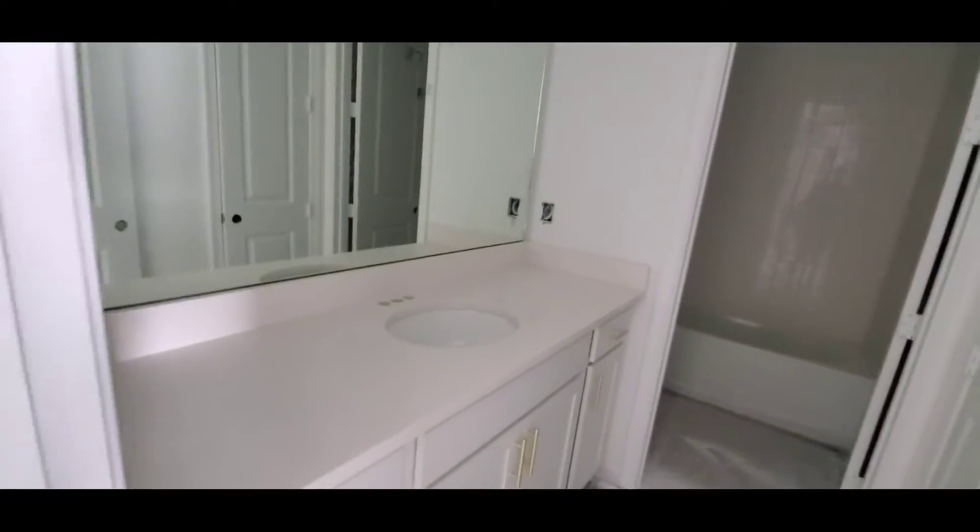Laundry room. You come this way and you've got the bathroom. They've got some of the cabinets in. Shower is in. Still rough, but we're getting along.